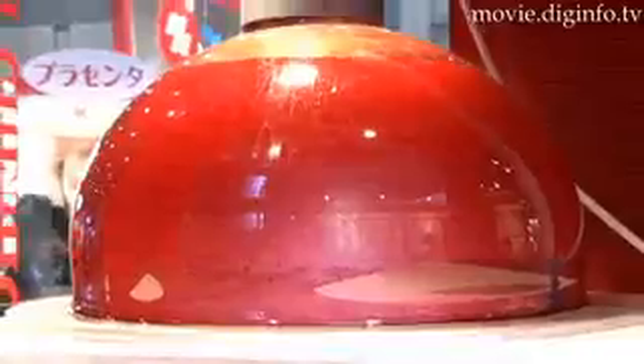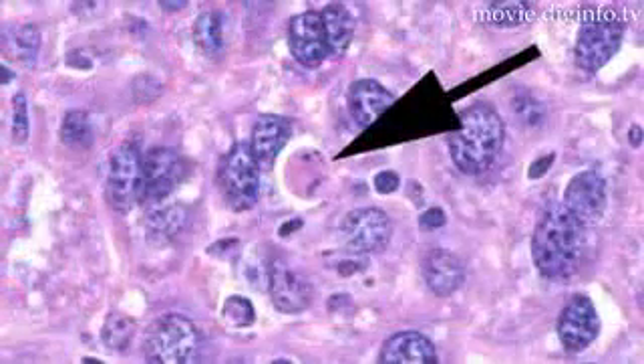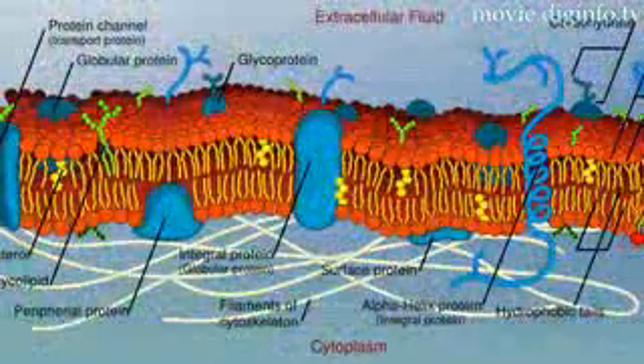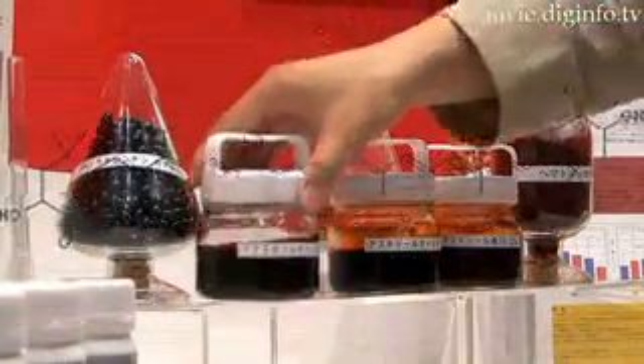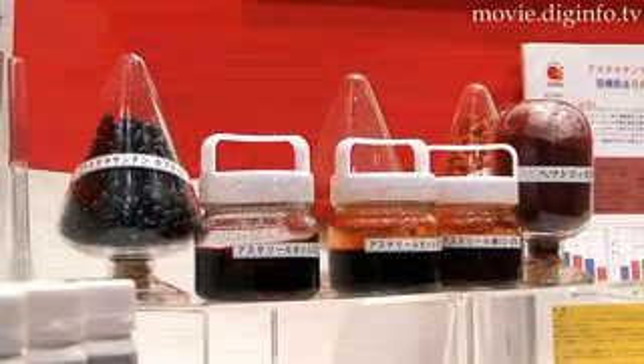The underlying mechanism for a lot of degenerative diseases is called reactive oxygen stress, where the byproducts of oxygen metabolism can cause cell dysfunction, degeneration and membrane damage. Fuji Chemical Industry are using astaxanthin, which is the strongest antioxidant available, to prevent this damage.